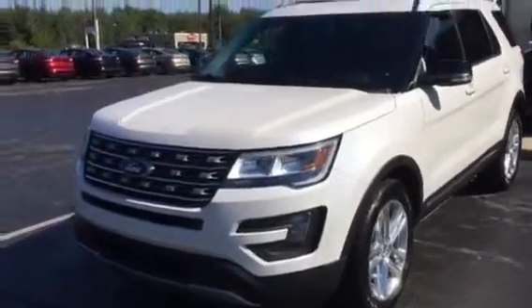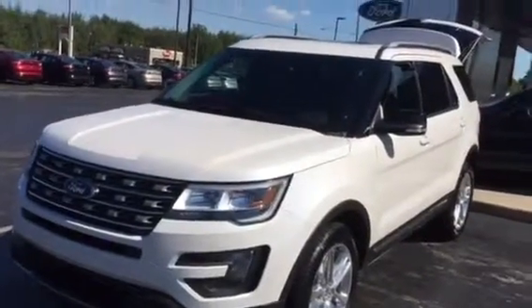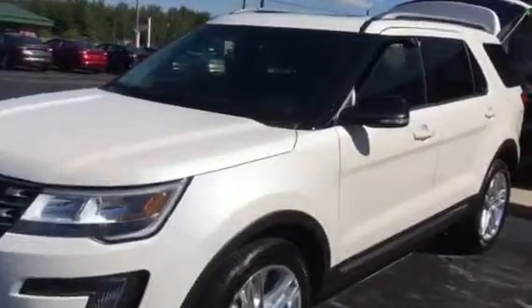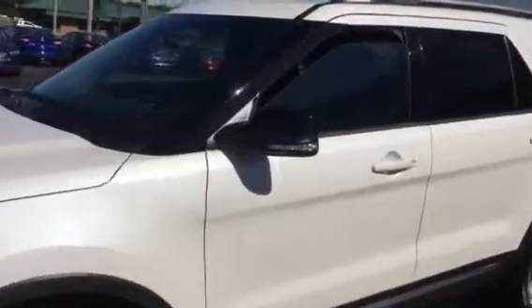New for 2016, they have changed the headlights, the grille, and the fog lights. With this XLT, what they call the 202A package, you now have a forward sensing system, push-button start with remote keyless entry — you can literally lock and unlock the vehicle just with this door handle here.